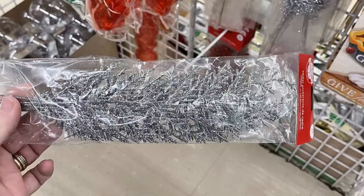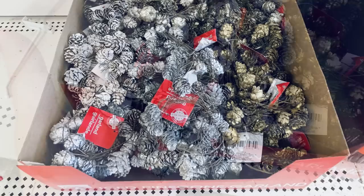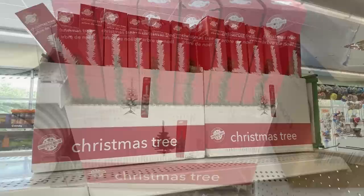These large glitter ferns — I believe you get four in a pack — in either red, white, silver, or gold. Then they've got the pine cone garland which I showed on Tuesday; I found those at a few more stores this week. They have gold, silver, snow-covered, or just regular pine cones. You can get them in the red box or the new boxes with the brown and orange. Mini trees are coming out as well — they've got the white and some stores have just green.